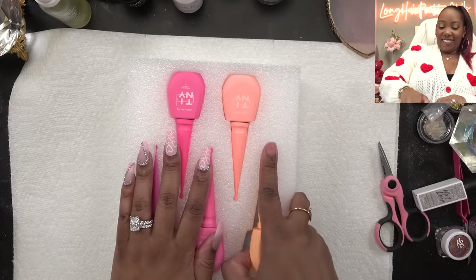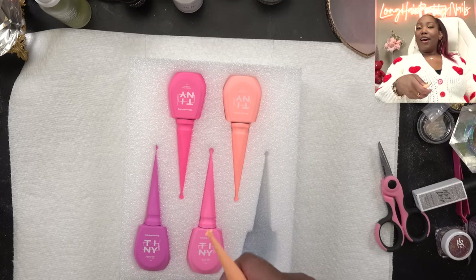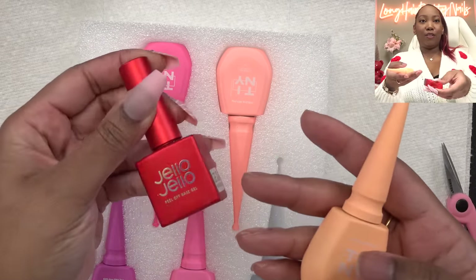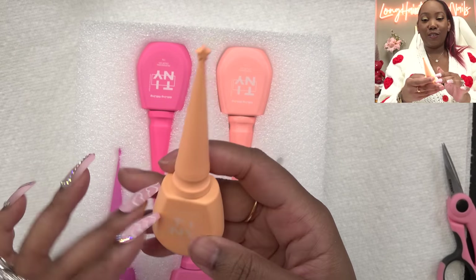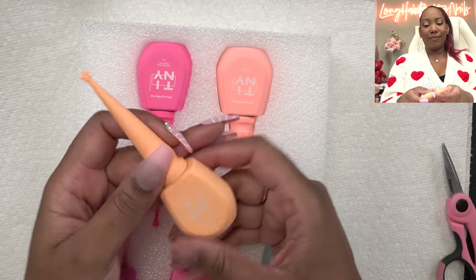I'm just in a whole new world now because the only other South Korean gel I've tried was the Jello Jello, and I was impressed with that bottle. But these bottles have like a soft touch feel to them and a little star on top.